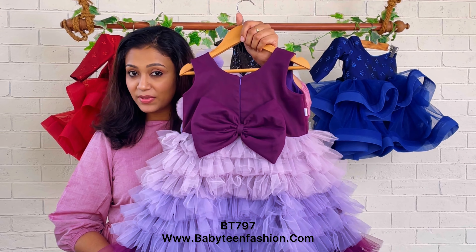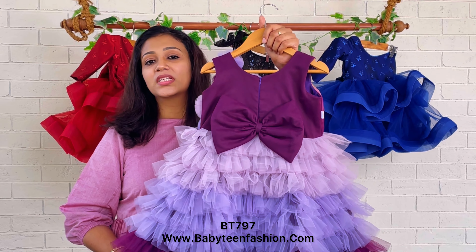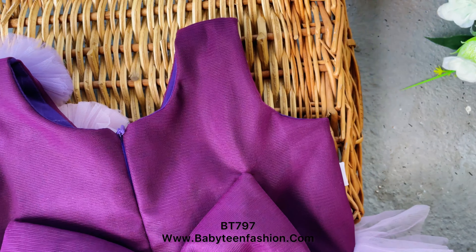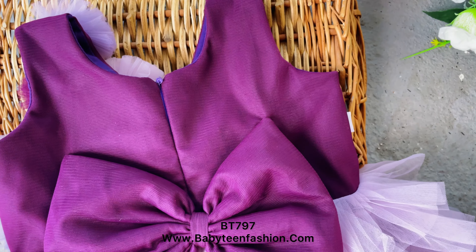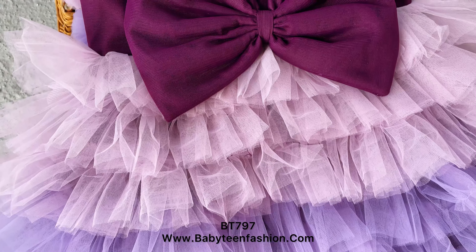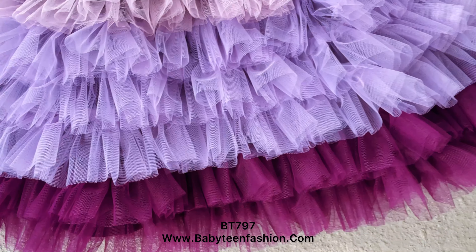A zipper is attached as usual in all Baby Teen dresses — the zipper comes all the way from the neck till the joining area of the yoke and skirting. A large purple bow is also attached on the back side to give an extra highlight effect.